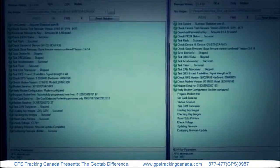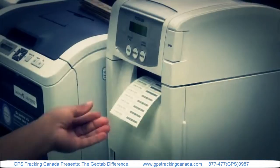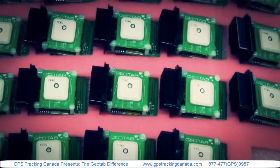Prior to shipping, our devices are tested against over 20 different elements for quality assurance. This results in the lowest device failure rate in the industry.